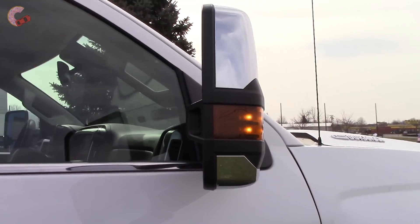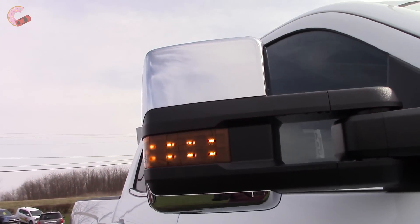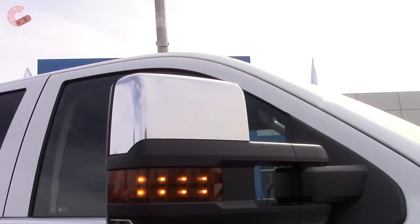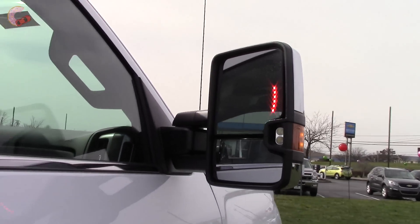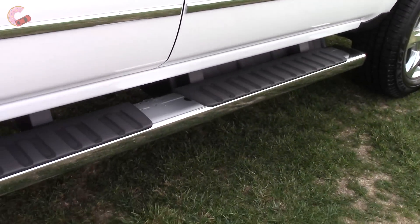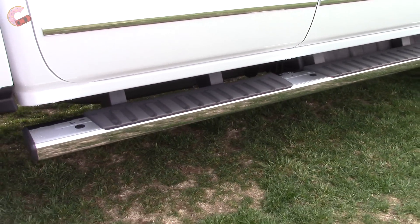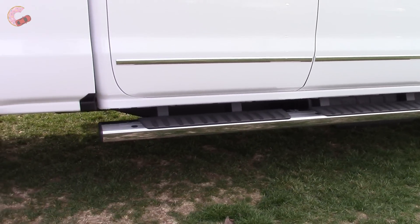We have the optional trailering mirrors, which are heated and power folding. They are also manually extending, and there is an LED turn signal indicator built in. Only the High Country gets these 6-inch chrome assist steps as standard — they are optional on all the others.